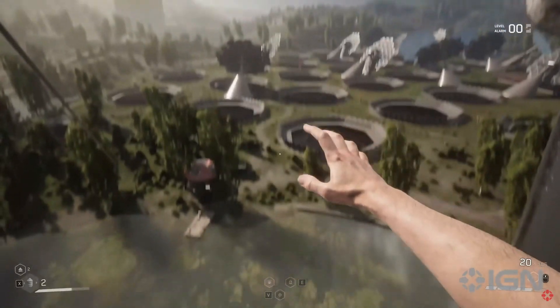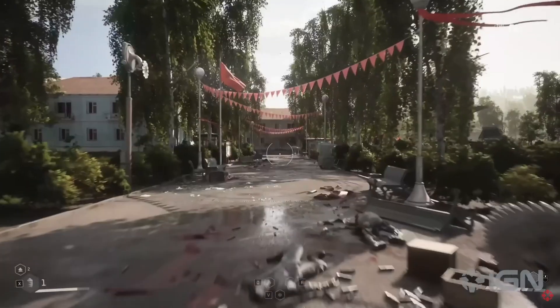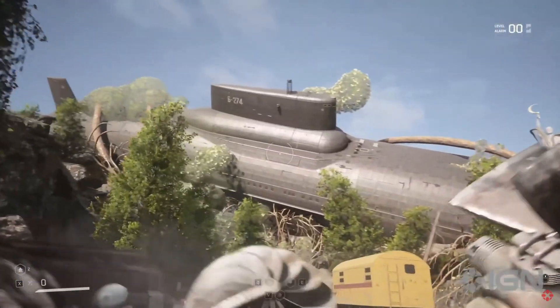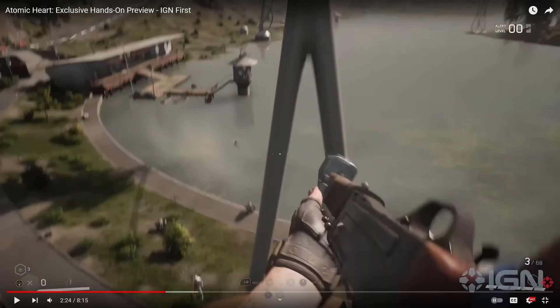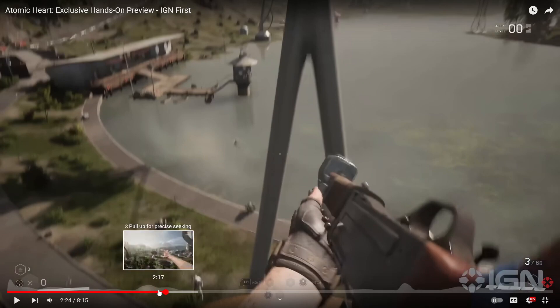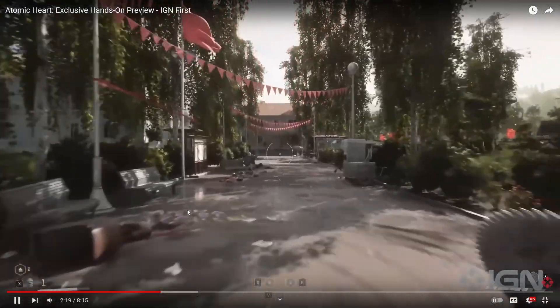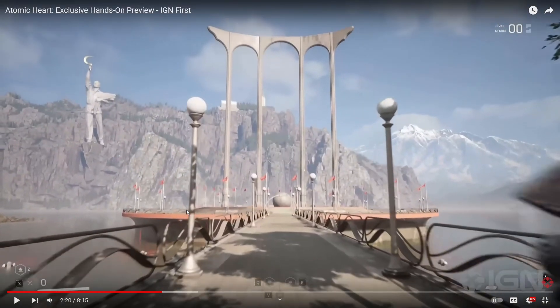One of the first things that struck the reviewer about Atomic Heart is its thoroughly distinctive art style. It's a gorgeous game packed with lush forests, eye-catching architecture, and a manner of bonkers-looking machinery. Looking at the scope and scale of this stuff — I don't know if it's the field of view or something, but it looks massive. Eye-catching architecture is definitely something you could call it.